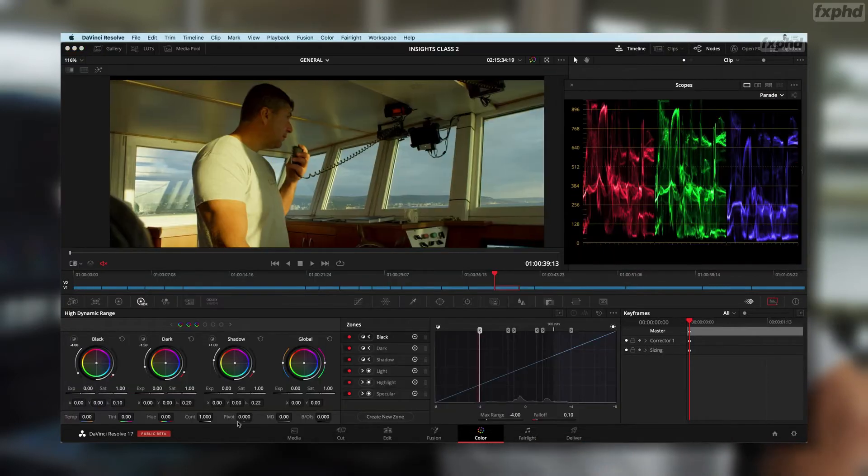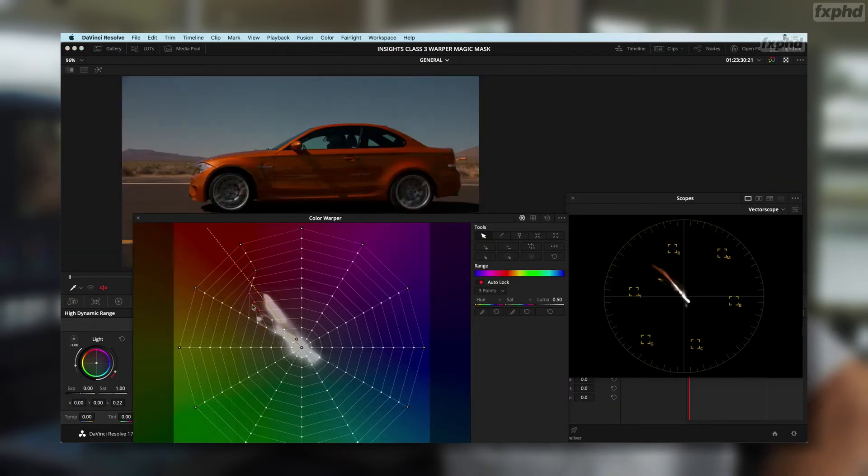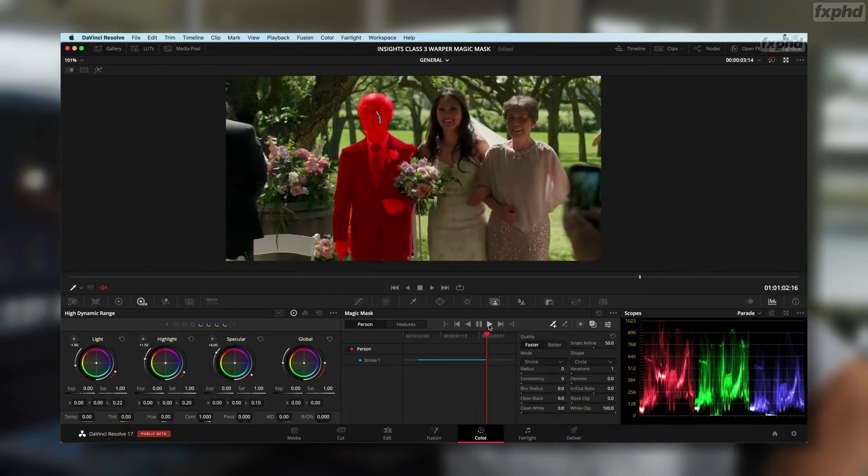We look at the HDR tools, the colour walker, the Magic Mask, and the thing I really like — the new Intermediate Wide Gamma. This is a really nice colour managed workflow using that as a possible colour space. There's lots of customisation in there for more advanced users, so there's something for everybody in this release.